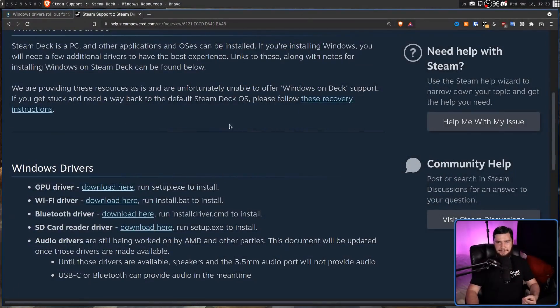So right now you can install Windows, but the speakers and 3.5mm jack will not work. So if you want to have audio on the Steam Deck — which, you know, for something you want to play games on, you probably do — you either need to use USB-C audio or Bluetooth audio, which isn't the end of the world. It's still better than nothing. And those drivers are available over on the Steam website.